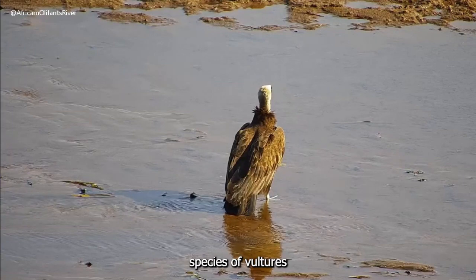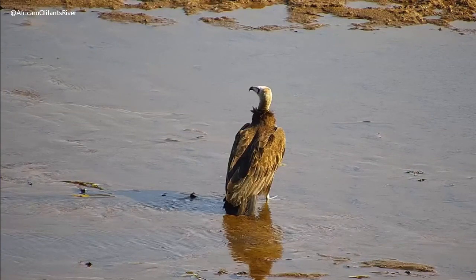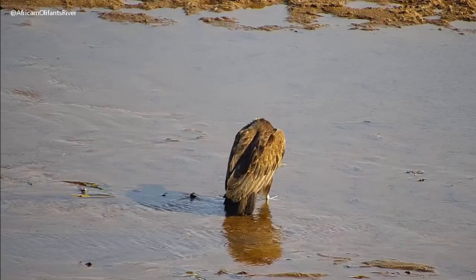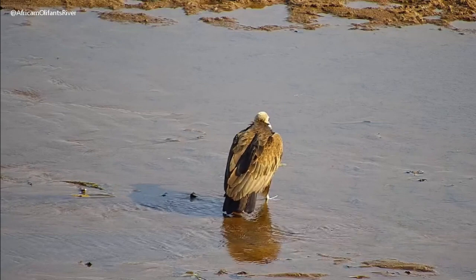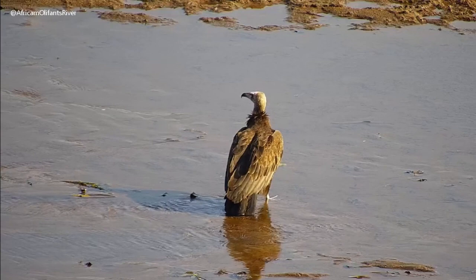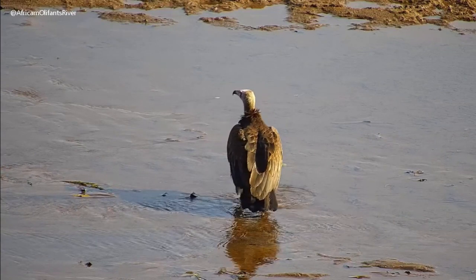There are nine different species of vultures found in Southern Africa.